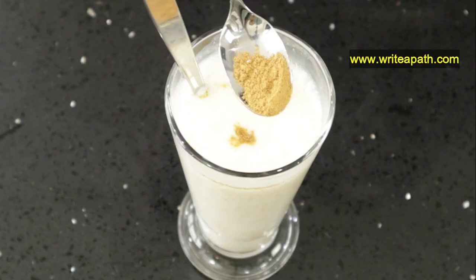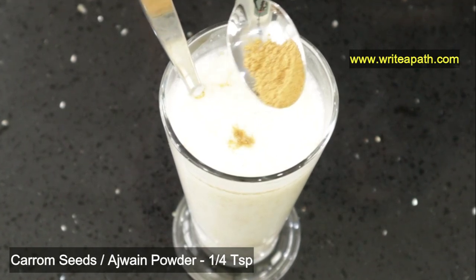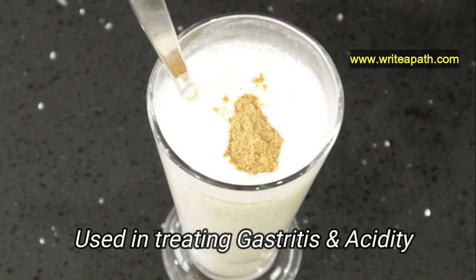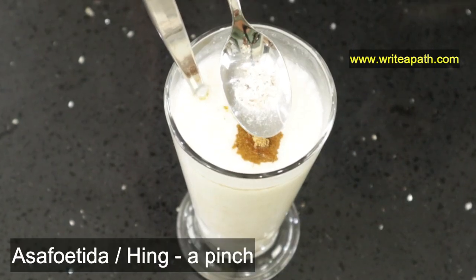Add one-fourth teaspoon of carom seeds or ajwain seeds powder. These medicinal seeds combat peptic ulcers and relieve indigestion. Carom seeds are an excellent Ayurvedic remedy for gastritis and acidity too.